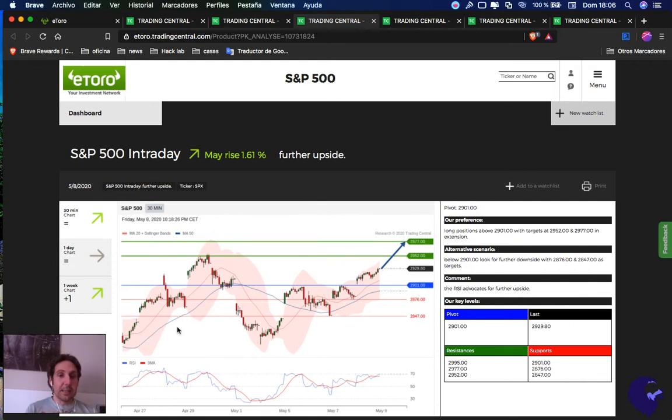S&P 500 — everything above 2,900 is a buy opportunity. First take profit 2,952, second take profit 2,977. If we break below 2,900, it's a sell opportunity — first target 2,876, second target 2,847. I will buy here and my target will be 2,977.